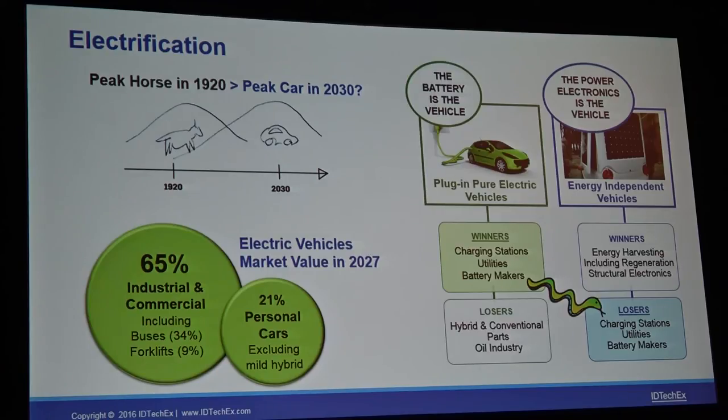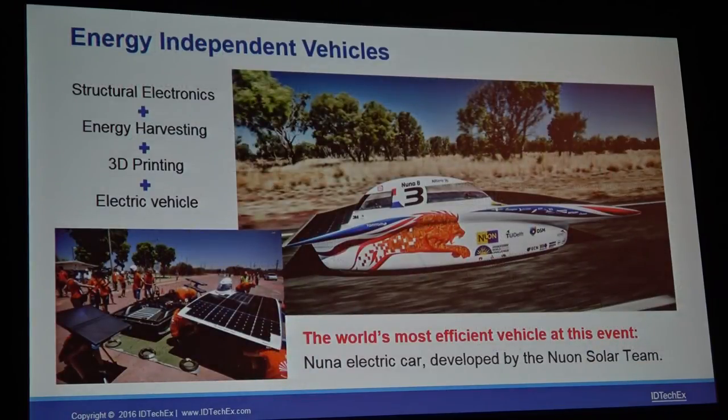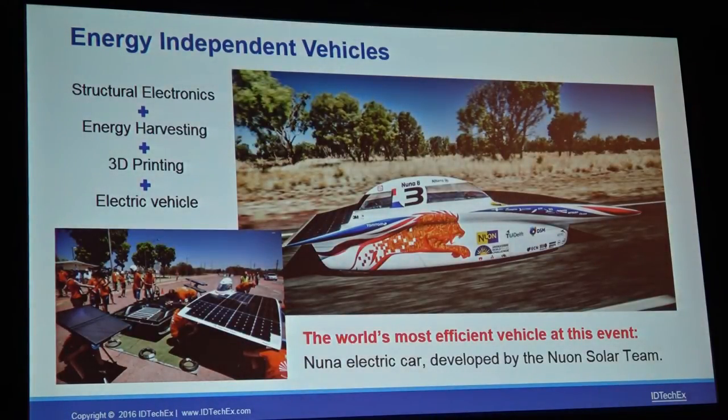There are also new trends around electric vehicles and energy harvesting. The popular point of view is that the electric car is the end game — you plug it in, and the winners are charging stations, utility companies and battery makers. We see something beyond that: the end game being completely energy-independent vehicles, where the vehicle harvests enough energy from energy-harvesting technologies on it to completely power itself. And it's here today — you may have seen this vehicle as you walked in by the registration desk. It's a combination of structural electronics, energy harvesting with conformal PV arrays, parts with 3D printing, and it's claimed to be the world's most efficient electric vehicle.